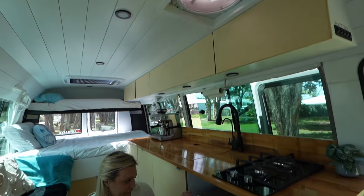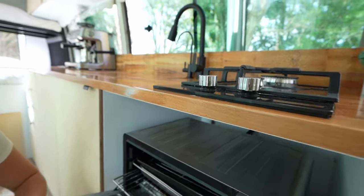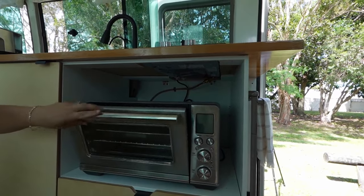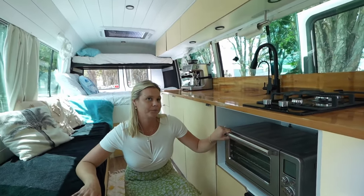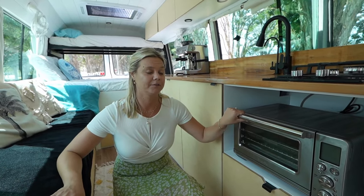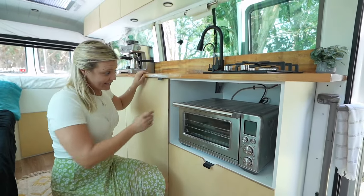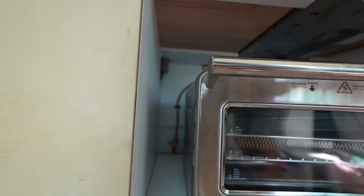While we're on the cooking stuff, this little bad boy is a Breville all-in-one air fryer, slow cooker, oven. We got it from Harvey Norman — we got the display model so it was a little bit cheaper, about that $500 mark which is good. The gas connection runs under here so it's easy to get to, and we isolate it all the time when we're not using it.